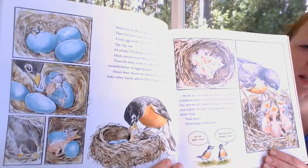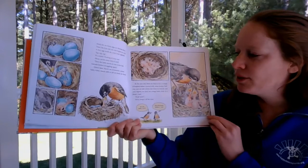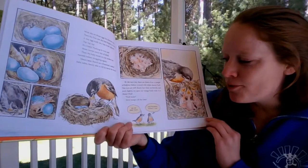By the next day, there are three of them — a tangle of helpless babies covered with whitish down fluff. Their eyes are still closed, but when they feel the nest rock slightly, they open their orange beaks wide: 'Feed me!' They are hungry all the time. They ate baby food — regurgitated worms. Doesn't sound very yummy!